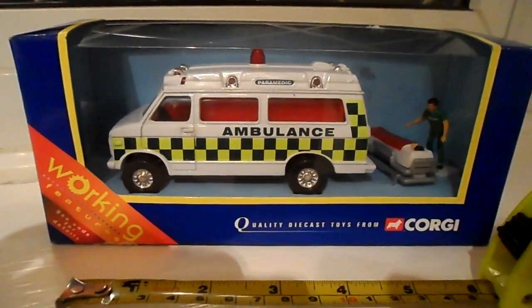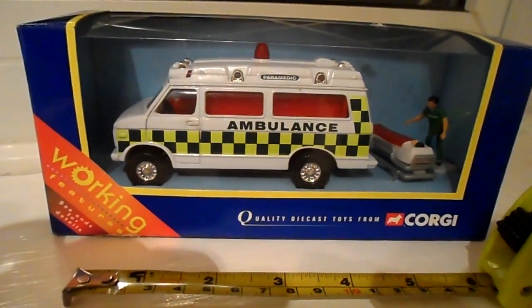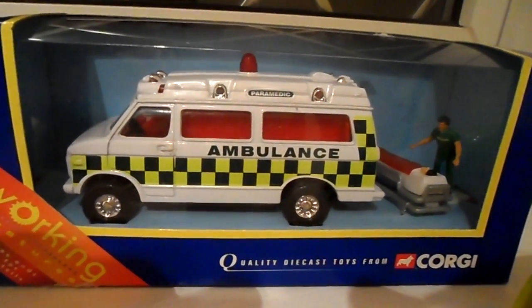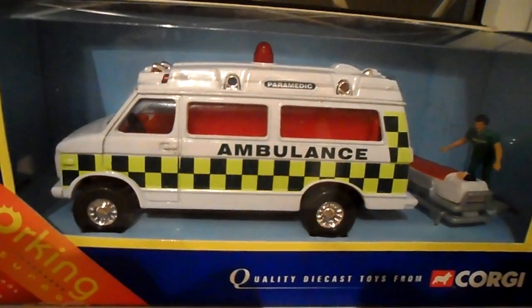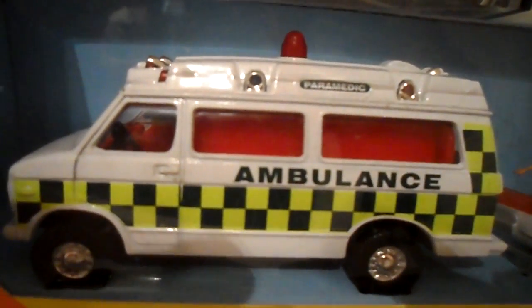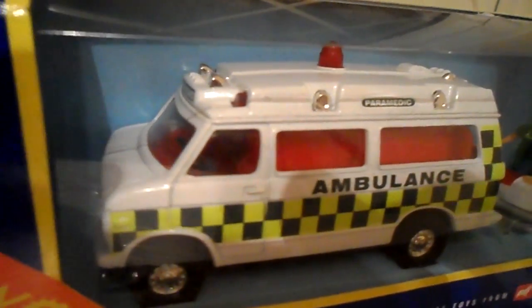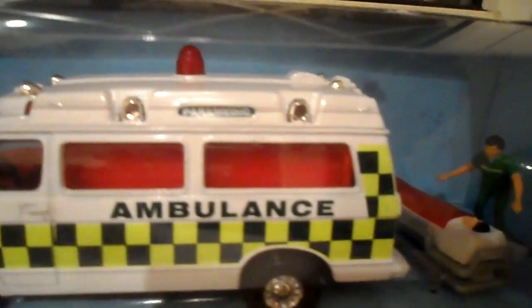Hi, welcome to MG Tracy, thank you for your kind comments. We are looking at a 2001 Corgi Ambulance with working features. This is in really good condition.